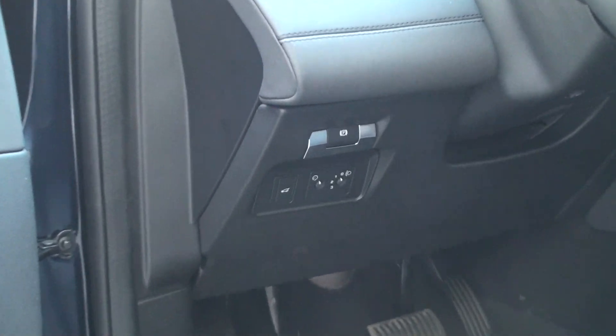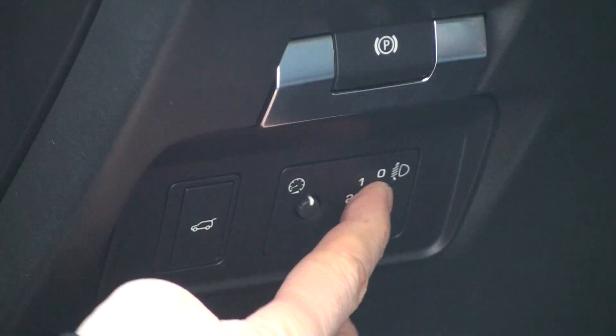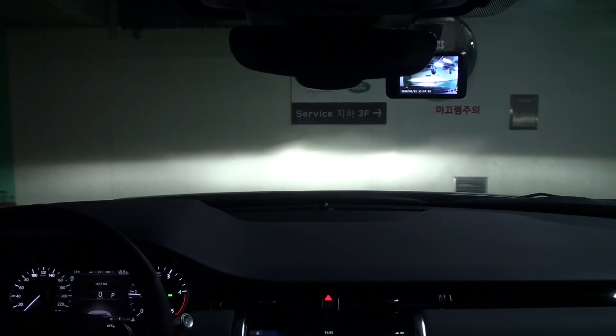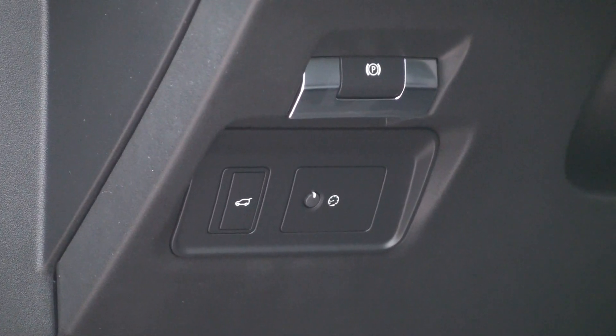Lower grade models have headlamp leveling controls in the lower left corner of the driver's seat area. Up to three levels can be adjusted, and the headlamp can be adjusted up or down accordingly. Higher grade models automatically have headlamp leveling applied.